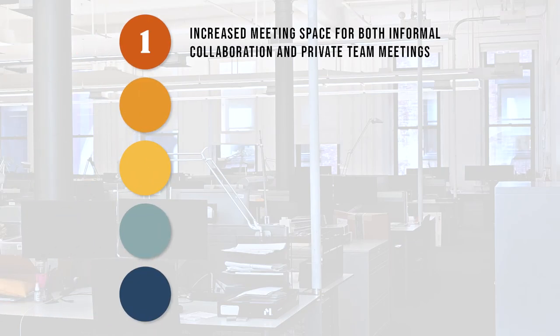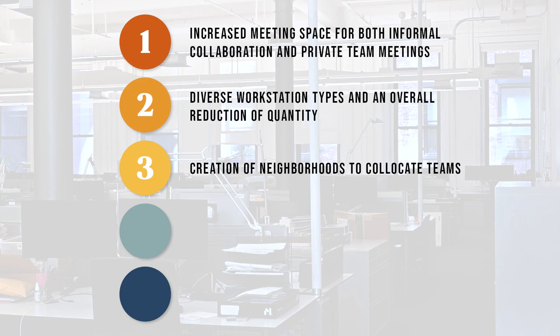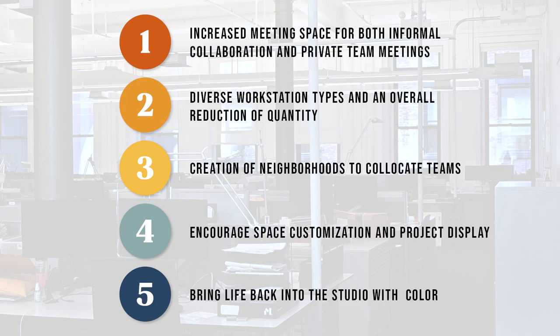Based on everything I just mentioned about the existing space, I've identified the most important goals for this new design: increased meeting space for both informal collaboration and private team meetings; diverse workstation types and reduction of quantity; creation of neighborhoods to co-locate teams; encourage space customization and project display; and bring life back into our studio with color.